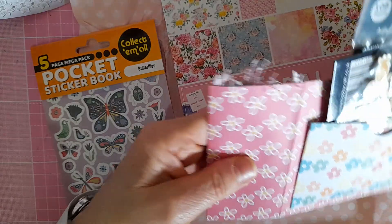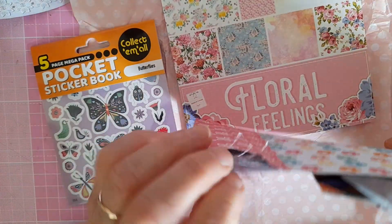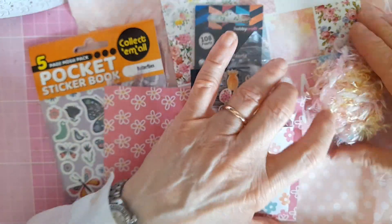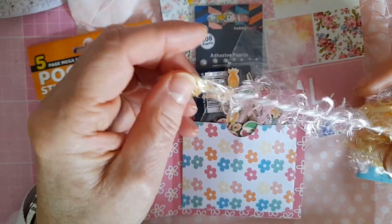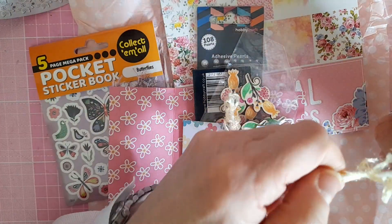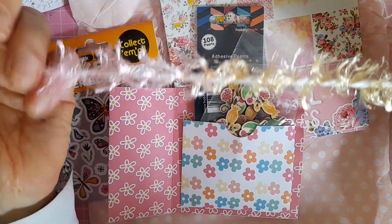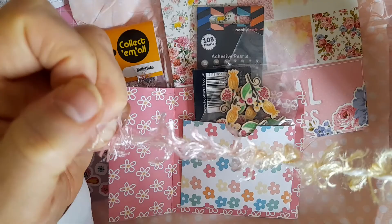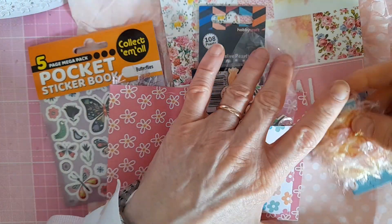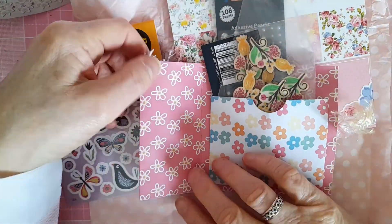Then she sent this little wallet with pockets. In this pocket there's some beautiful trim I've never seen anything like before — it's very thick with a lovely pink and yellow eyelash trim kind of thing interspersed with it. That's lovely, I don't have anything like that.